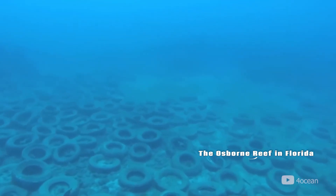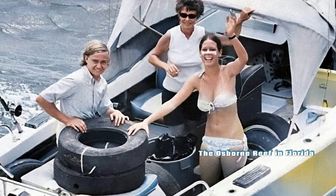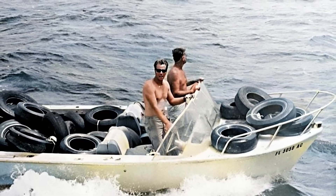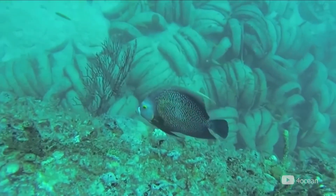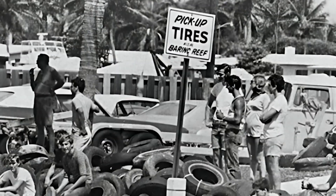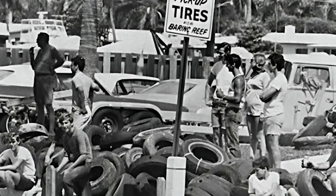If your answer was D, you are right! This reef was created in the 1970s by dumping over 2 million used tires into the ocean, hoping that they would provide habitat for fish and corals. However, this turned out to be a huge environmental disaster, as the tires became detached, scattered, and damaged the natural reefs and marine life. Since then, efforts have been made to remove the tires and restore the area.